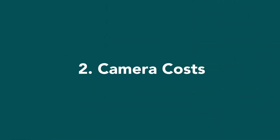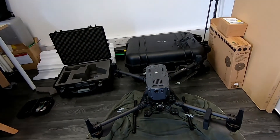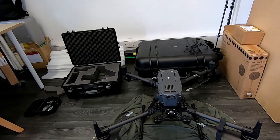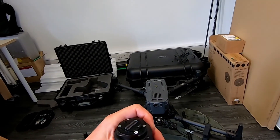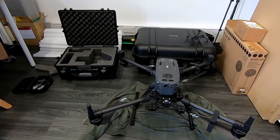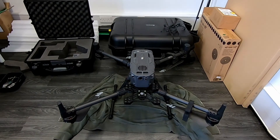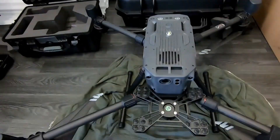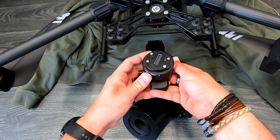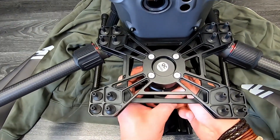Number two would be camera cost. We don't have to worry about that in this operation as the camera is already attached to the Mavic 2 Pro, which is a Hasselblad camera. But if you were using something like an M300, you'd probably be looking at the P1 camera, which is upwards of around £10,000. We've found that gives very good results in both surveys and photogrammetry.